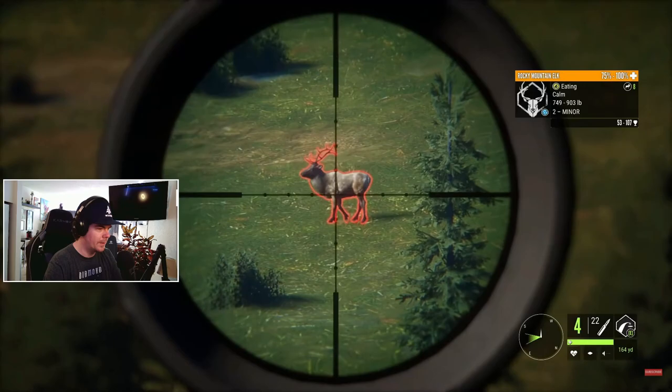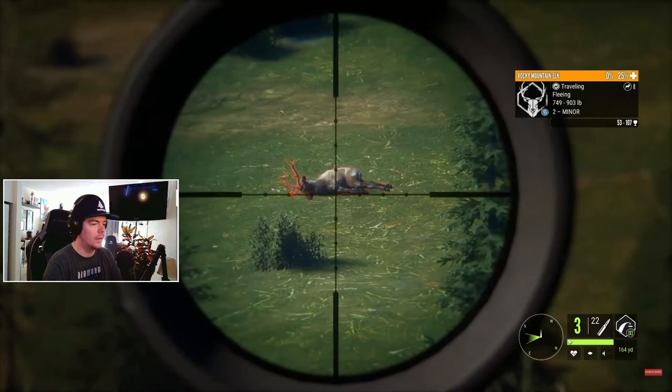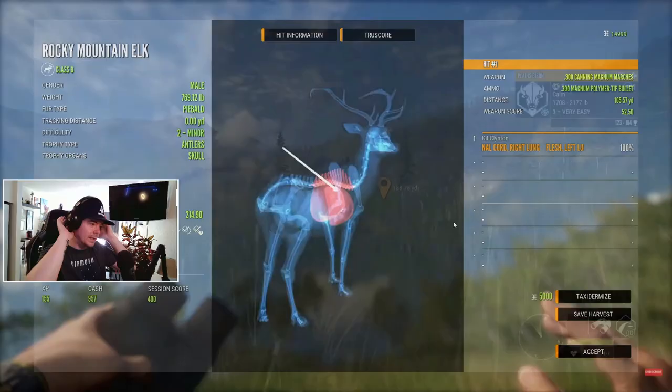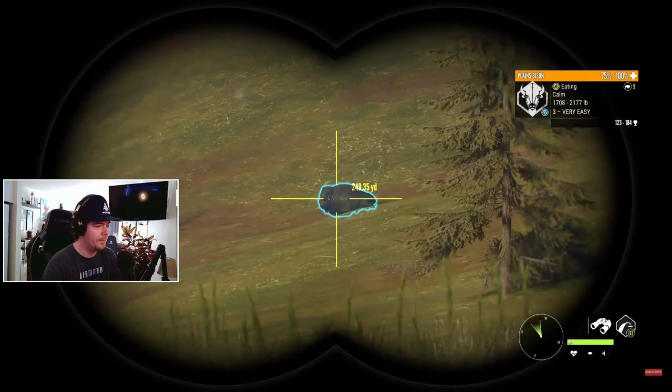That's a piebald bull out there - that was my first piebald bull. I thought they were really really rare - they're not that rare. The males are rares, the females are uncommon. Still just a beautiful elk, but that was cool. 14.9 scoring - I remember all of these things.